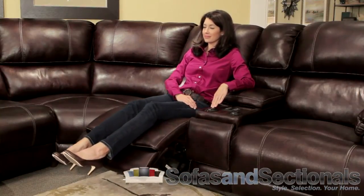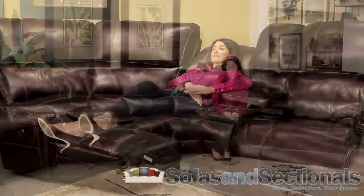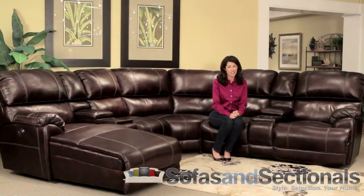A push-button control panel puts electric recline, heat, and massage options at your fingertips. This contemporary sectional also has some special features.